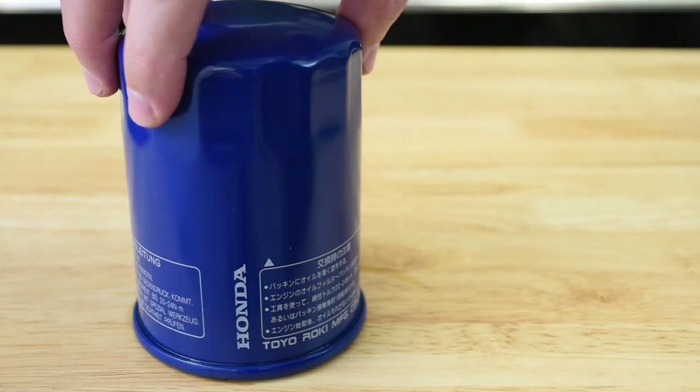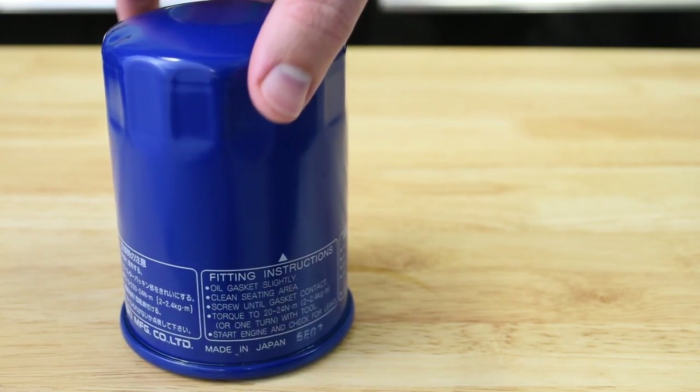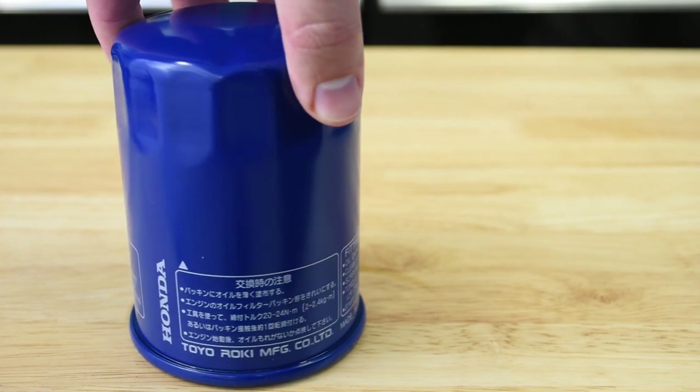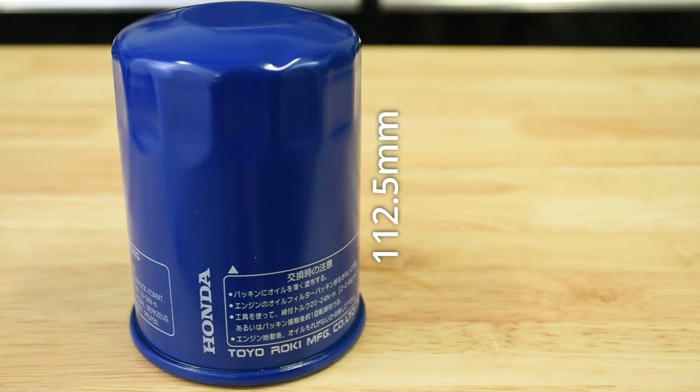The original filter for the NSX, manufactured for Honda by Toyo Roki in Japan, is part number 15400-PL2-004. This has been at least anecdotally considered the gold standard for oil filters in the NSX community. These filters are not available through US dealers anymore and may be discontinued, though you can still find them as potentially new old stock online. It is the longest filter we measured at just over 112 millimeters, giving it a volume of around 565 milliliters. This Honda tall filter was used but still weighed in at 644.5 grams — nearly double that of any other filter.